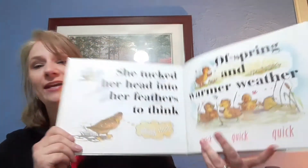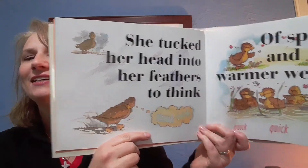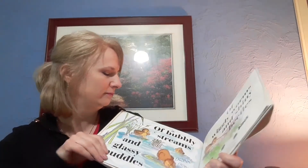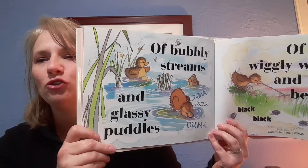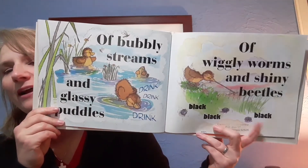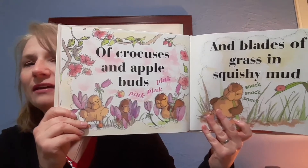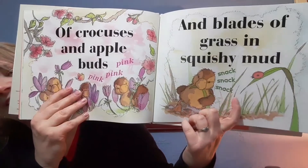You're way too early, duck — go back back back. You're beginning to shiver, duck — shake shake shake. She tucked her head into her feathers to think think think of spring in warmer weather — quick quick quick. Of bubbly streams and glassy puddles — drink drink drink. Of wiggly worms and shiny beetles — black black black. Of crocuses and apple buds — pink pink pink. And blades of grass in squishy mud — snack snack snack.